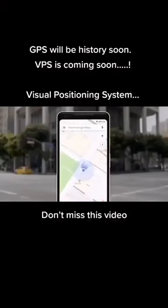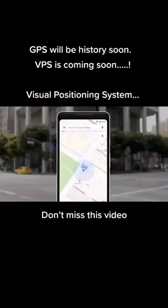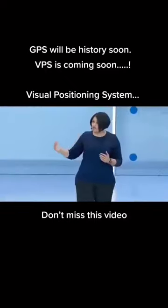So we asked ourselves, what if the camera can help us here? Our teams have been working really hard to combine the power of the camera, the computer vision, with Street View and Maps, to reimagine walking navigation.